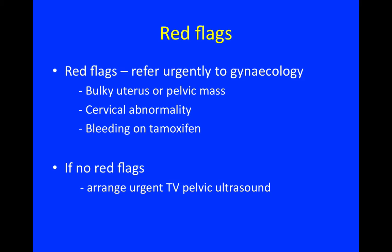Red flags in primary care indicating the need to refer urgently to gynaecology would include a bulky uterus or pelvic mass, a cervical abnormality, or women who bleed on tamoxifen. If there are no red flags, then in primary care you can arrange a transvaginal pelvic ultrasound and wait for the results.